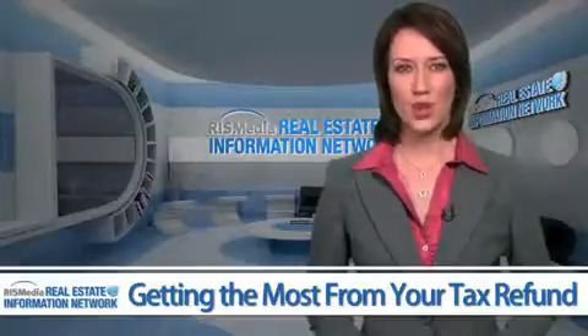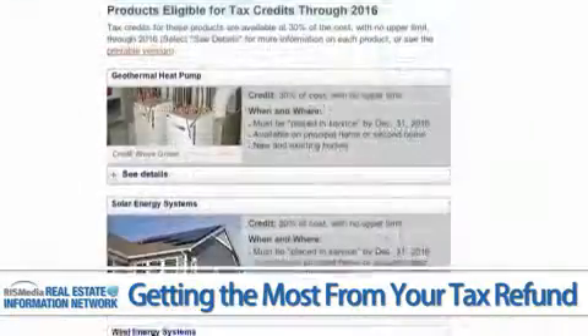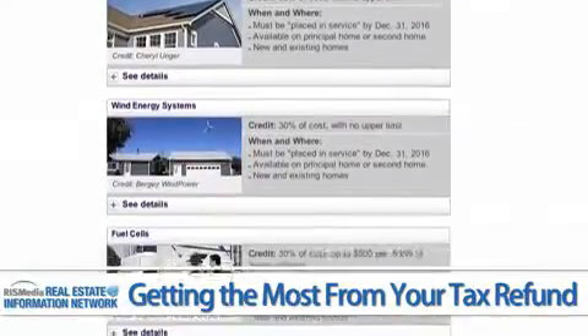One that frequently applies to homeowners is the Credit for Energy Saving Home Improvement, which refunds 30% of what you spend on some energy-efficient upgrades.